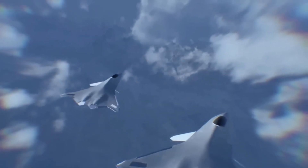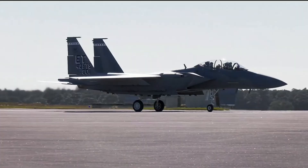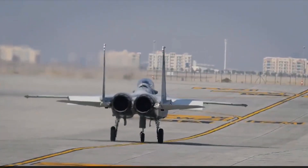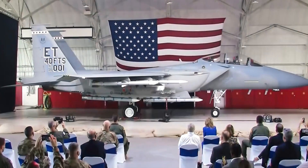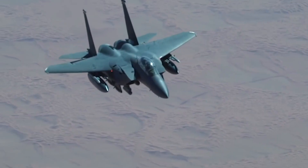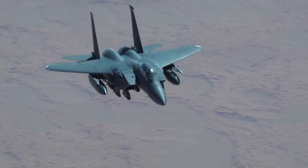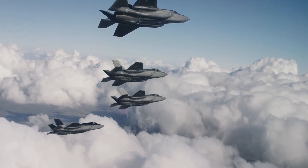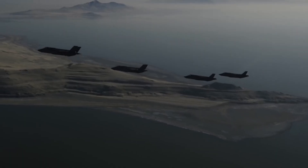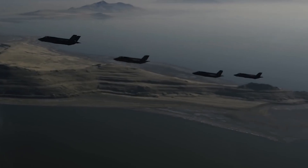But amidst the buzz of 6th-generation aircraft on the horizon, where does the F-15EX stand? Will it carve its place in the future Air Force fleet? Share your thoughts in the comments below. If you found this video insightful, don't forget to like, subscribe, and hit that notification bell for more updates. Stay tuned for our next deep dive into cutting-edge military technology. Thanks for watching, and we'll catch you in the next one.